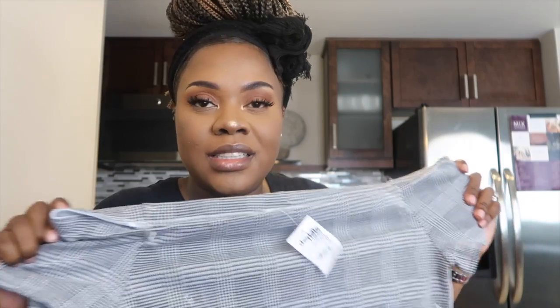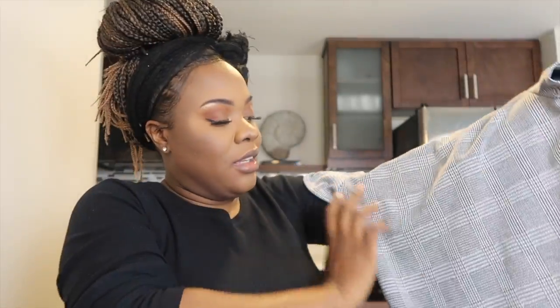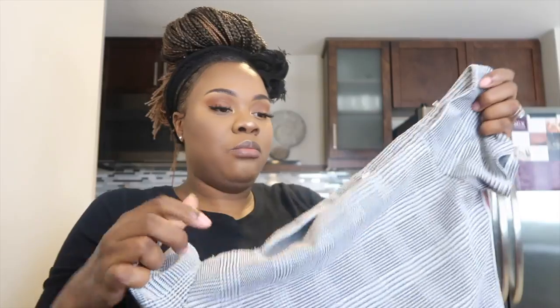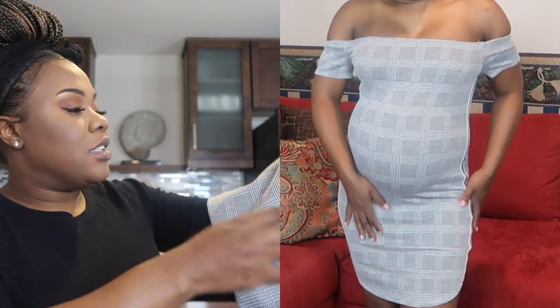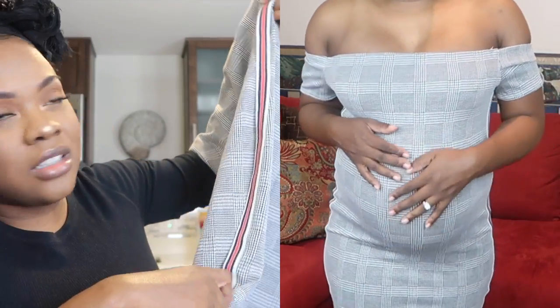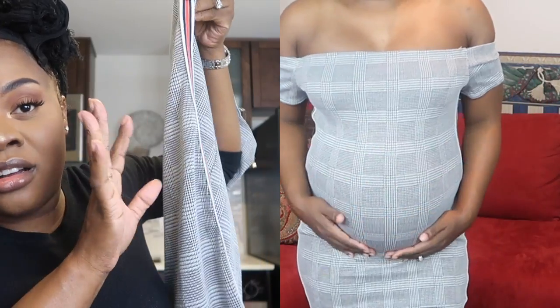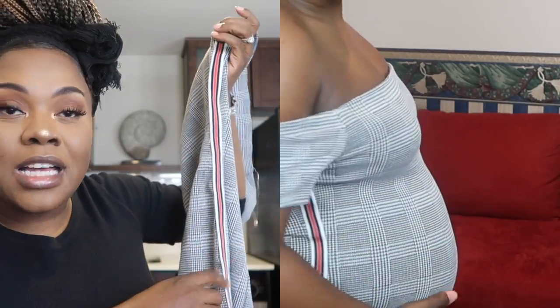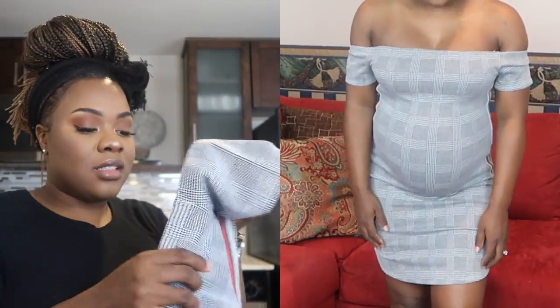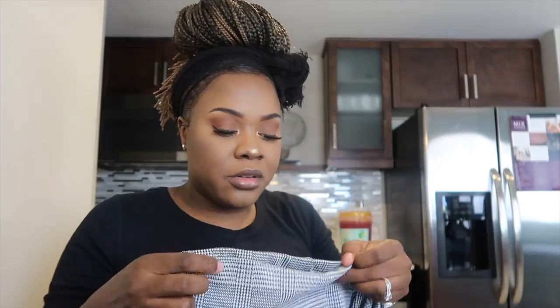The next outfit from Charlotte Russe has kind of a clueless, 80s-90s vibe — it's actually a dress that falls to my knees or a little below. It's an off-the-shoulder style so you can really showcase your belly bump. You could dress it up with cute heels or keep it casual with white sneakers. It's a stretchy bodycon material and I got it for $11.99, size medium.